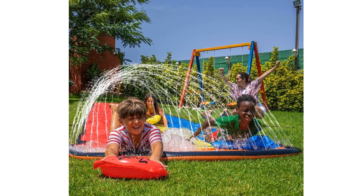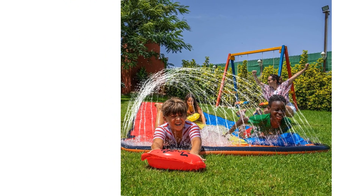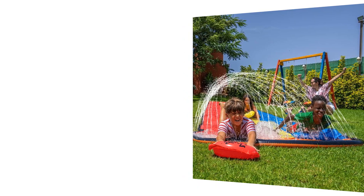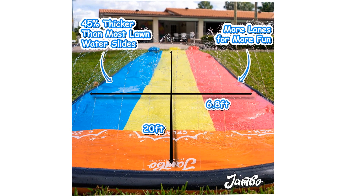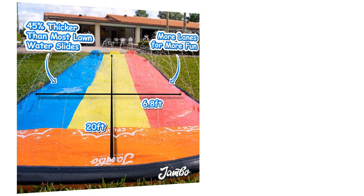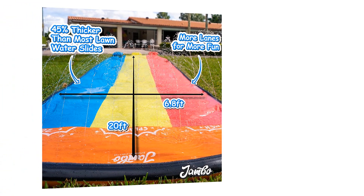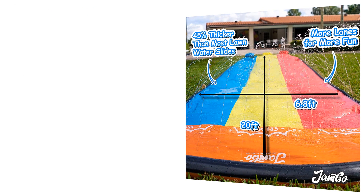The Jambo XL Premium Slip Splash and Slide is the ultimate backyard water toy that guarantees endless fun for kids. With its three included bodyboards, heavy-duty construction, advanced water sprinkler system, and user-friendly setup, this water slide offers unparalleled entertainment for children of all ages. Get ready to create unforgettable memories, laughter, and splashes as you embark on an unforgettable summer adventure with the Jambo XL Slip Splash and Slide.